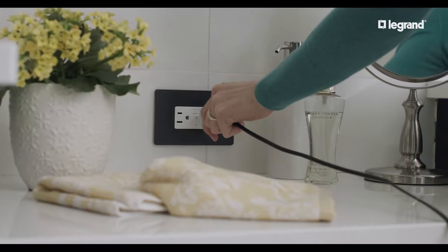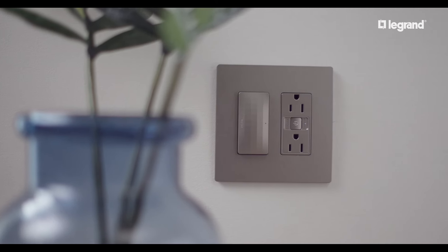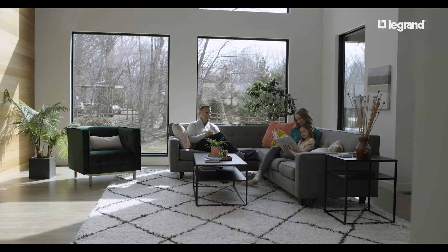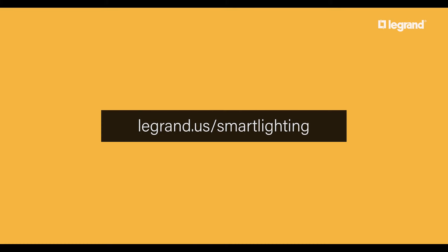With an array of available options, Legrand lets you select the ideal connectivity and control for your home, delivering the utmost in comfort, safety, and convenience for your family. Take your home to the next level of smart with wireless Wi-Fi and Netatmo products to best suit your life and style. To learn more, visit us online.